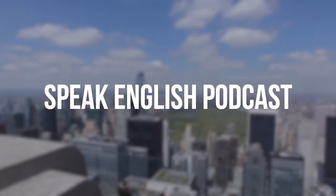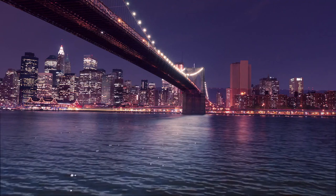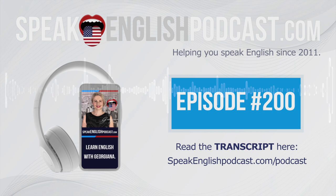Welcome to Speak English Podcast with your host, Georgiana — the podcast that will help you to speak English fluently with no grammar and no textbooks. Hi everybody, I am Georgiana, your English teacher and founder of SpeakEnglishPodcast.com. My mission is to help you to speak English fluently.